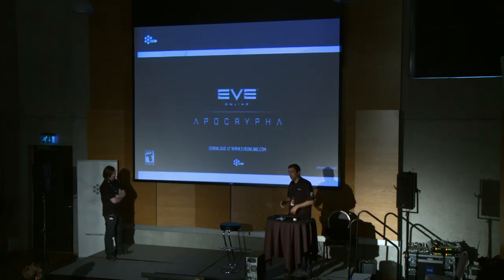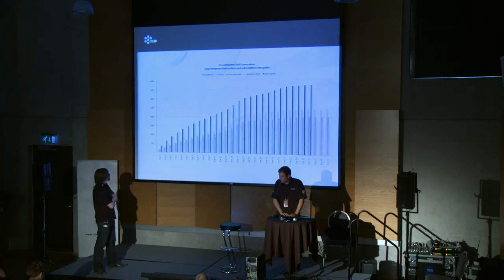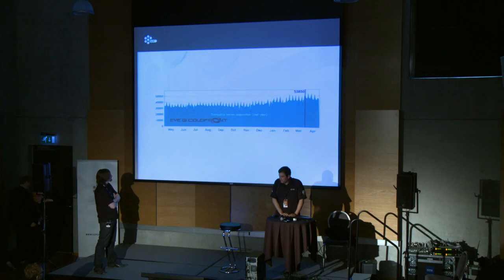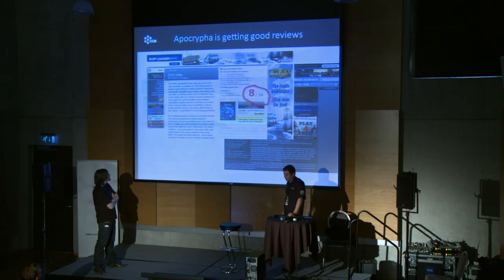If you paid attention to the trailer, you can see that all of the bullet points from Torvi's original presentation made it in. These are statistics about Apocrypha gathered shortly after it was released — they show the conversion rate of subscriptions from trials on the days after people start the trial, comparing the four previous expansions to Apocrypha. There's a huge change there. Shortly after Apocrypha was released, we set the peak concurrent user record in March, and it got very good reviews. It was very successful for us, and the transition from Waterfall to Agile was a joyous one for CCP.